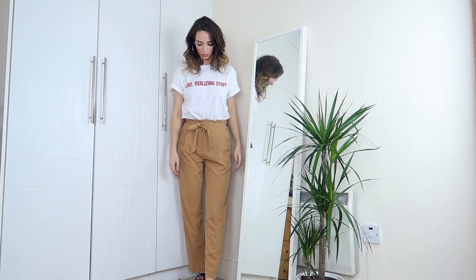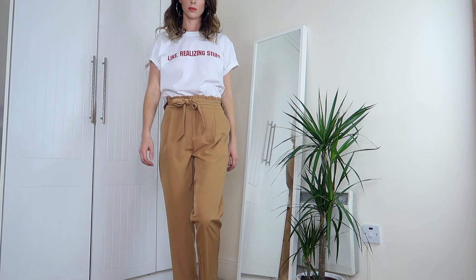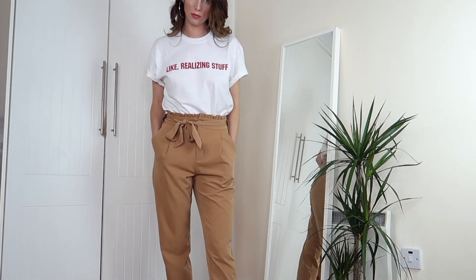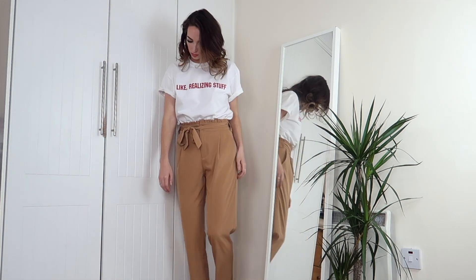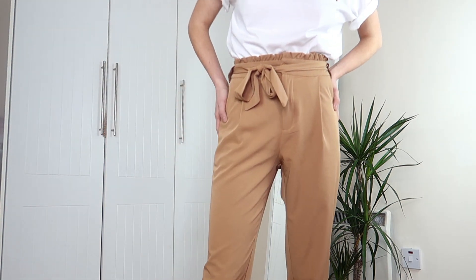Finally from Missy Empire I picked up a gorgeous pair of camel trousers. I can't believe I didn't have a proper pair of camel chino trousers until now — I kept seeing beautiful photos on Instagram of them styled with a simple white t-shirt, gingham print, or one of those beautiful striped tops. I particularly like these because they have a super high waist with a cool little ruffle detail, and they come with a really nice ribbon belt you can swap out for your own. I would definitely wear this with my statement Gucci belt — it's that perfect tan color.